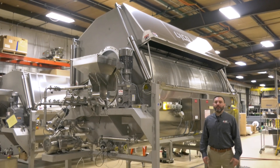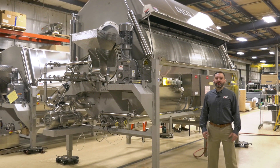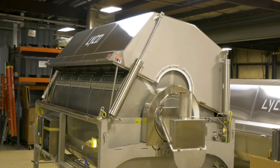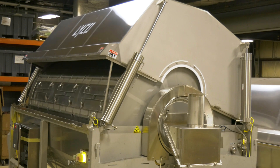Today we're going to share with you the benefits of Lyco vapor flow. The first being a smaller footprint than belt blanchers. With our systems we have replaced 200 feet of belt blanchers with only 32 feet of vapor flow blancher technology.